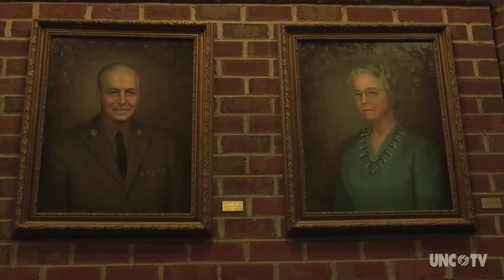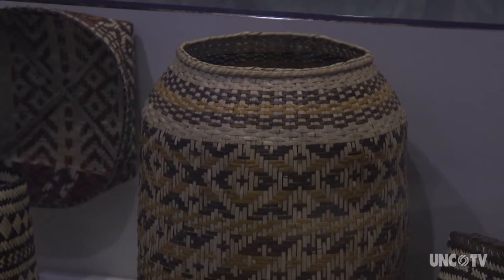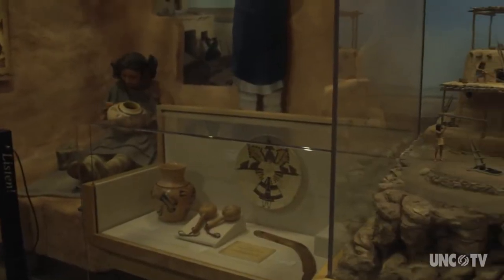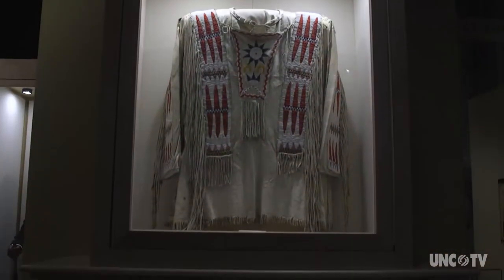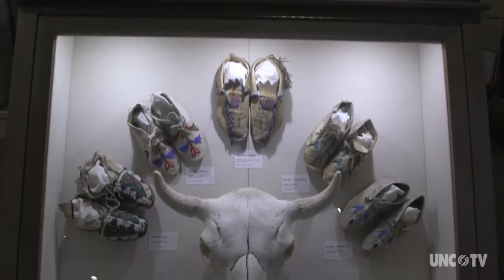His wife was really interested in Native American cultures, so they traveled and collected baskets and pottery from a lot of different tribes, Navajo rugs, and when the museum was founded they donated their collections. In those galleries we also display a lot of the things that she collected over the course of her life.